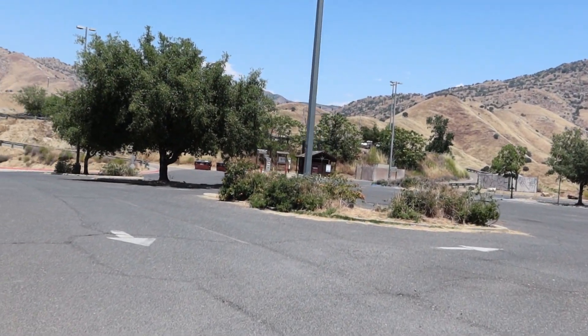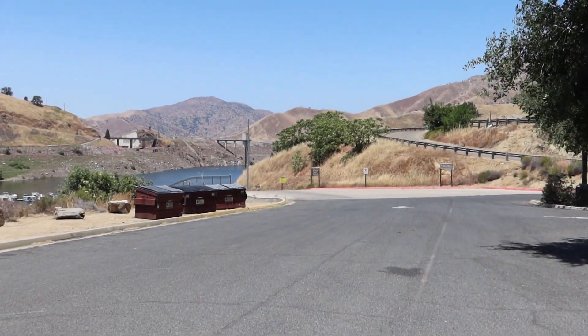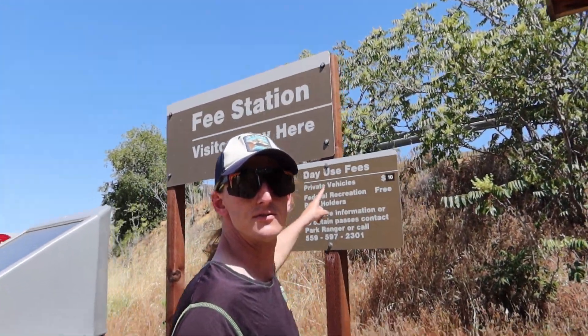The main parking lot is fairly large, it's well paved, there's toilets there, there's trash bins, and the ramp itself is pretty easy to find on the left. Going down the ramp it is wide, well paved, and there's a small launch dock at the end. Private vehicles: ten dollars.